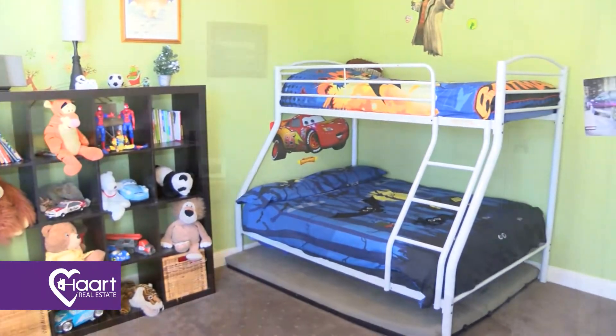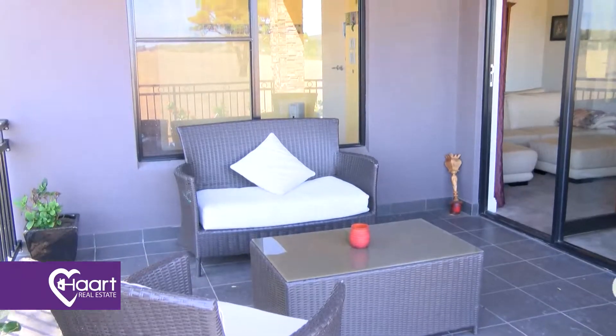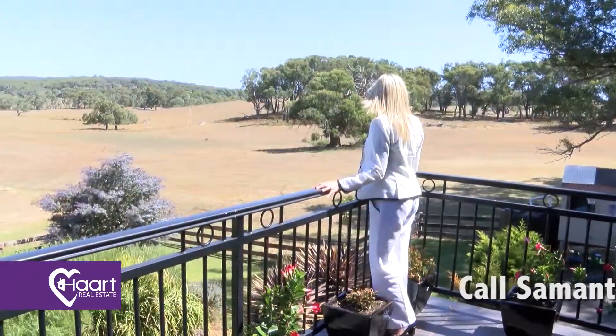This substantial property is over three levels. It's five bedrooms, two bathrooms. There are three outside entertaining areas and it's on 39 acres split into six paddocks.